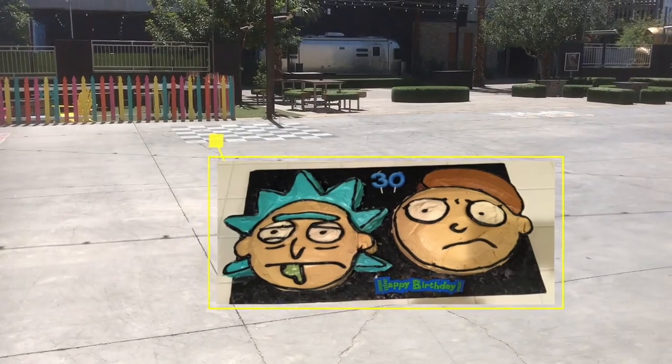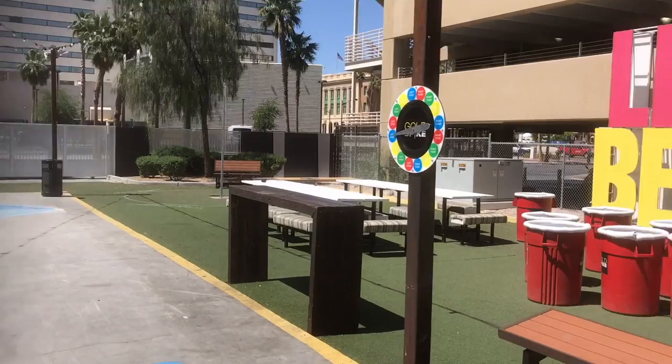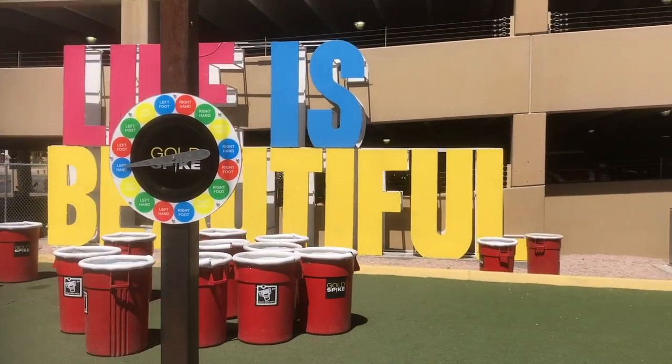The Americans were so happy they gave the Russians a cake decorated like Rick and Morty's face. It was a great moment of unity — stronger together.